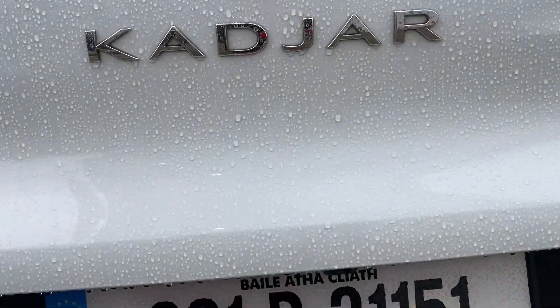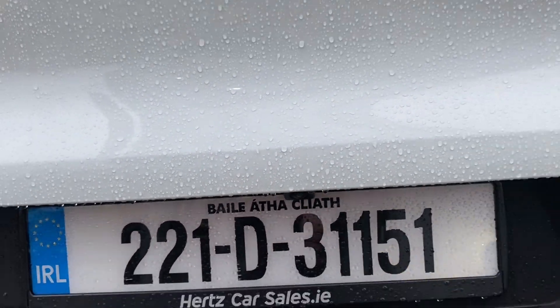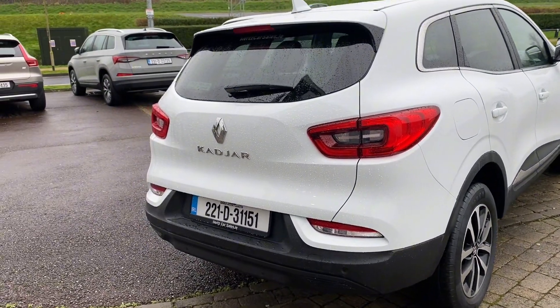At the back of the vehicle we have our rear parking sensors as well as our reversing camera, as you can see. And as you can see, this Kadjar is in absolutely immaculate condition, having been recently serviced.